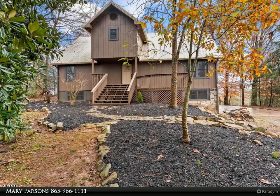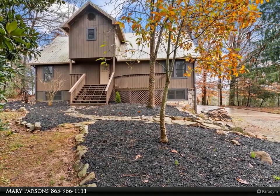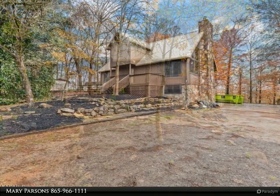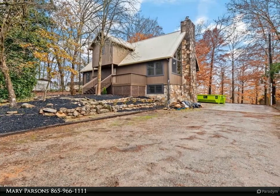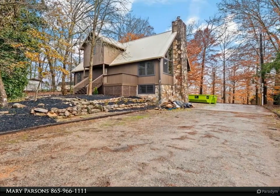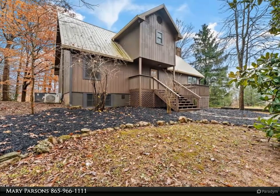This Coldwell Banker Wallace property video is presented by Mary Parsons. You don't want to miss this one — what a great house. Over 3,100 square feet, four bedrooms and three full baths, all new luxury vinyl flooring, no carpet.